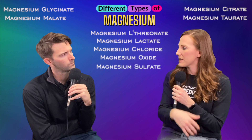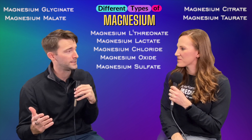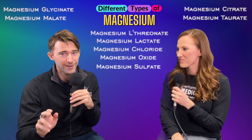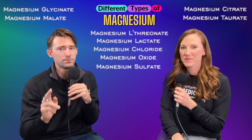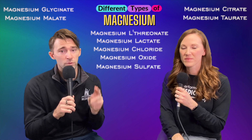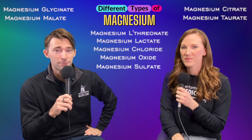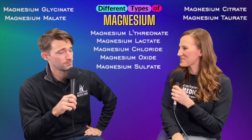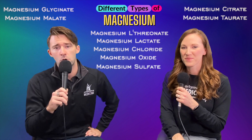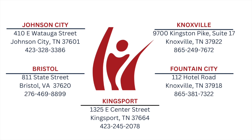Thank you to Robin for explaining all the different types of magnesium. There are so many types, and it's a big question that comes up both in office and on other shows. Re-watch this video to go over all the different types and figure out which one works best for you. This has been Explain This — you name it, we explain it. With the star of the show, Robin Riddle, we'll see you guys next time.